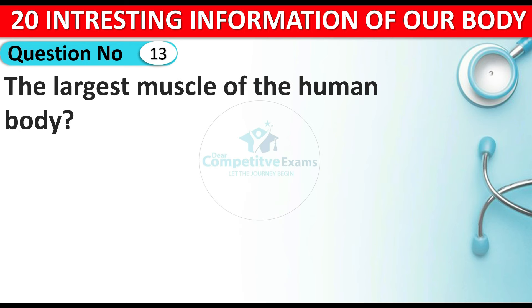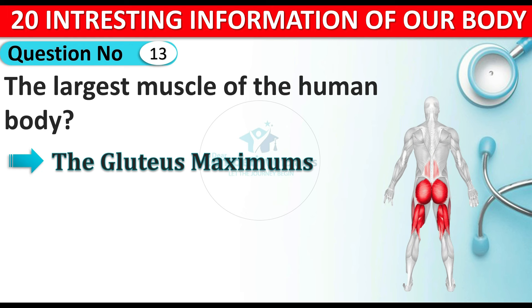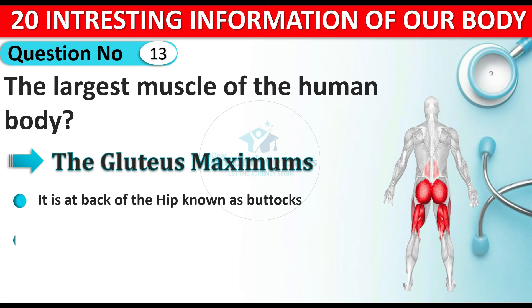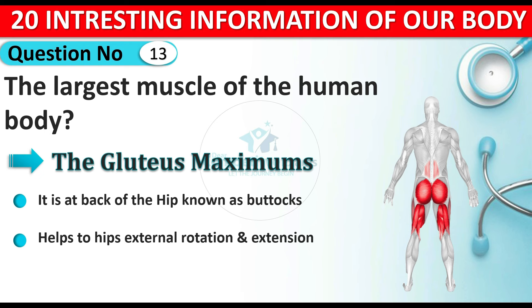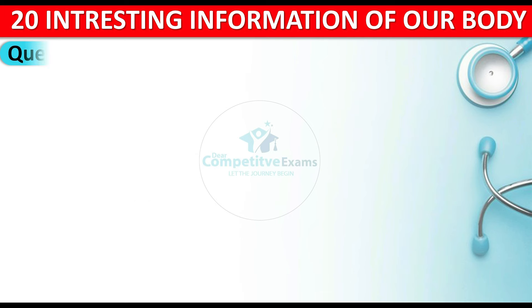Question number thirteen: which is the largest muscle of the human body? The answer is the gluteus maximus. The gluteus maximus is the largest muscle of the human body, located at the back of the hip, also known as the buttocks. It helps with external rotation and extension of the hips, and we use this muscle when we stand up from a sitting position and when we climb stairs.